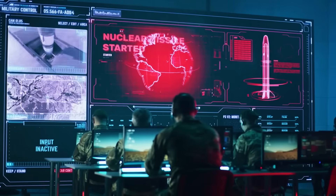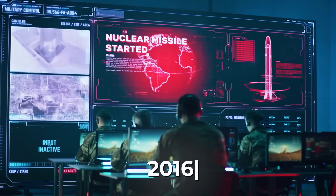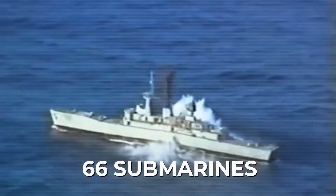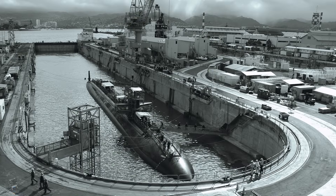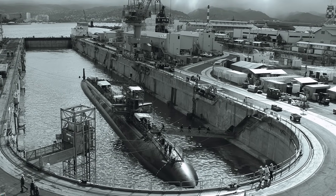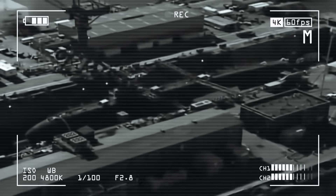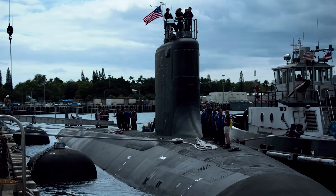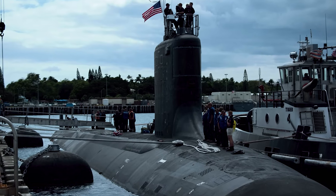The Navy itself, in assessing the structure of its forces back in 2016, came to the conclusion that it needed 66 attack submarines. Added to this is the fact that not a single completely new shipyard has been built in a century, and the private sector is only modernizing existing sites. In short, no matter how you look at it, it's all negative. But is it really that sad?